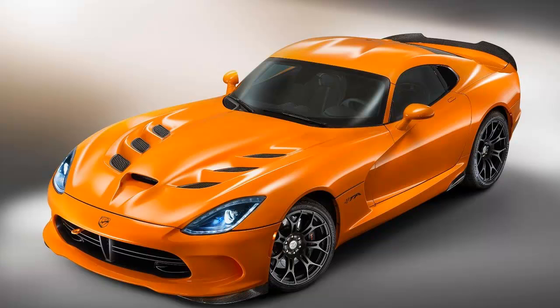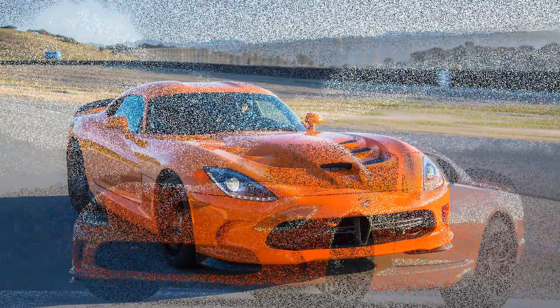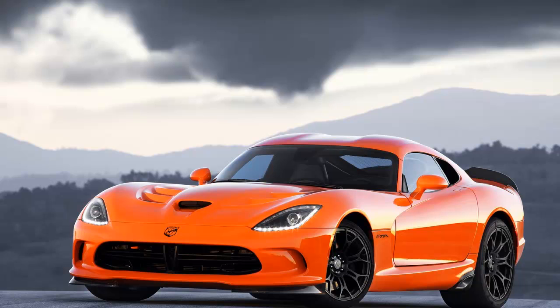Orange stitching on the cloth interior doesn't make you any faster — it just feels that way. The engine, the gearbox, and the shifter are the same as those found in the base cars.